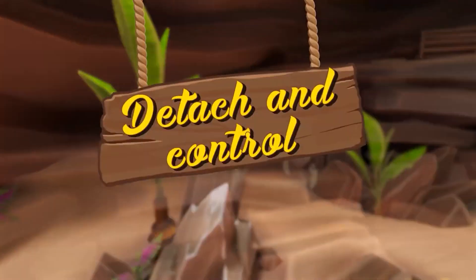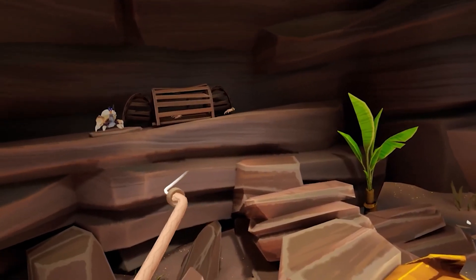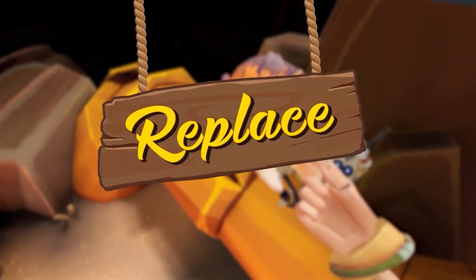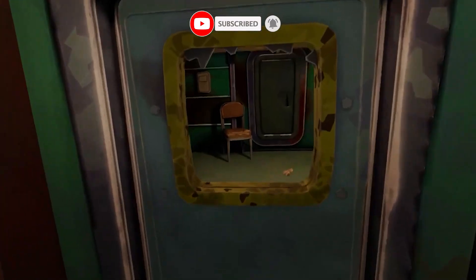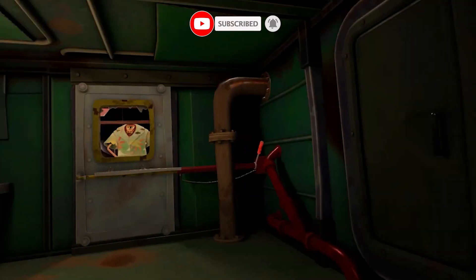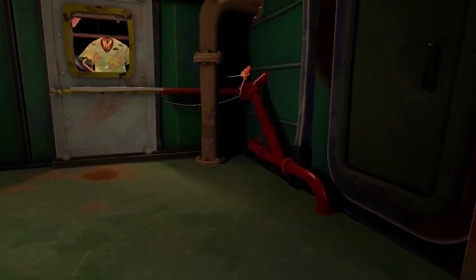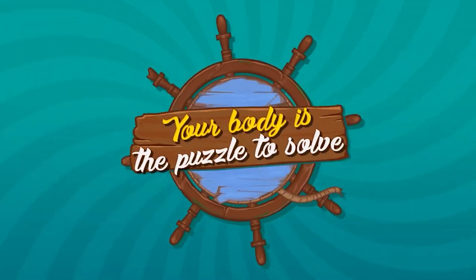Announced by Innerspace and Vertigo Games last month, Another Fisherman's Tale is a direct sequel to 2019's A Fisherman's Tale. Following a previous glimpse at its new VR mechanics, this latest gameplay trailer showcases how the detachable limb system works. Between swapping your hand for a crab's claw, stealing someone else's hand for a biometric scanner, and using an old-fashioned pirate hook for grappling, your own body will become part of the puzzle.